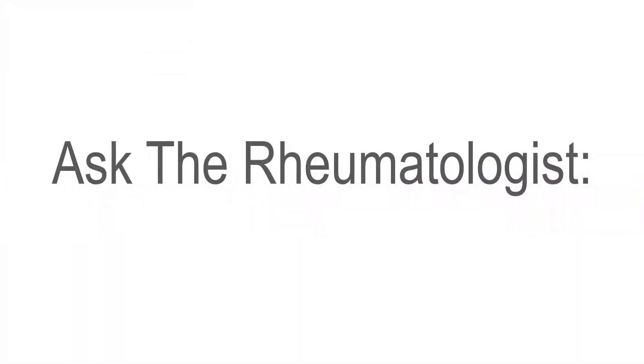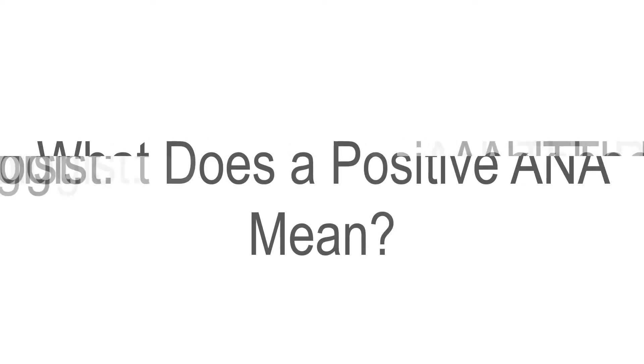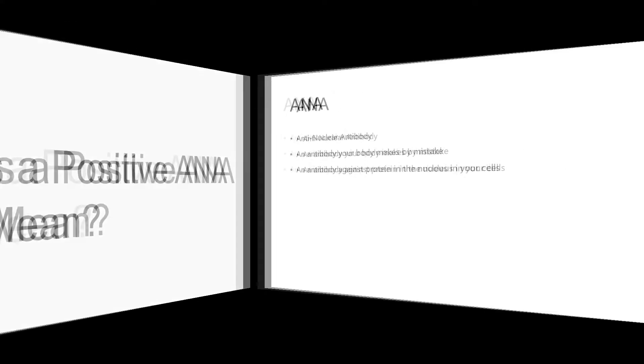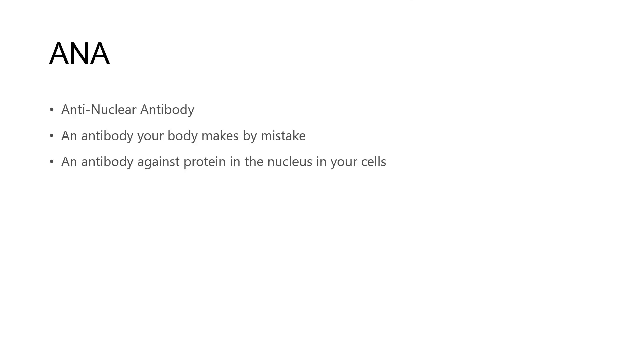Welcome to Ask the Rheumatologist. Today we're going to answer the question: what does a positive ANA test mean? ANA stands for anti-nuclear antibody, and this is an antibody your body essentially makes by mistake. It's an antibody against protein in the nucleus of your cells. Of course, your body should just be making antibodies against foreign objects — viruses, bacteria, things that shouldn't be in your body.